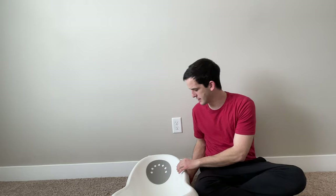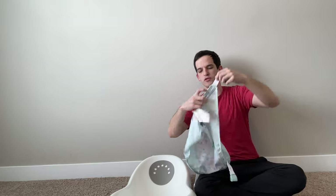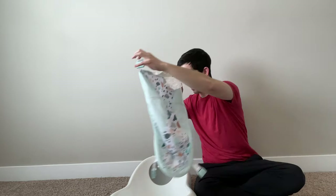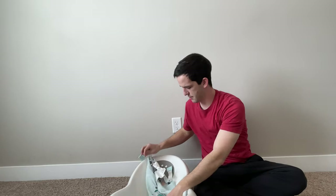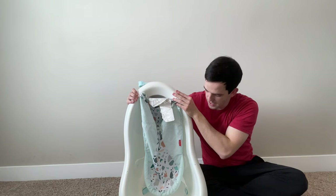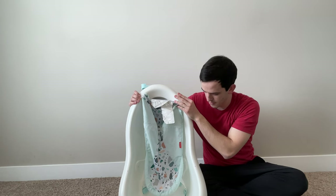This bath made the process a lot easier. It comes with a couple attachments depending on what stage of the baby's life they're at. This attachment has four corners that clip onto the four corners of the bath, and the baby sits in the sling so they don't fall into too much water. That's the stage our baby is currently at.